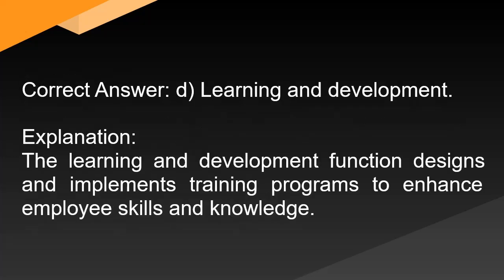Correct answer: D. Learning and development. Explanation: The learning and development function designs and implements training programs to enhance employee skills and knowledge.